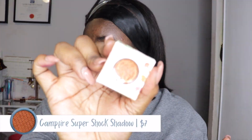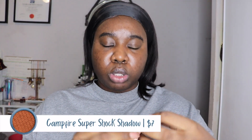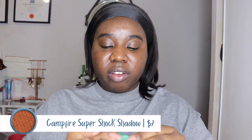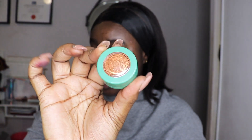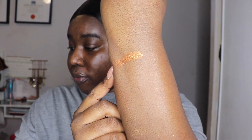The next thing I'm going to swatch is the super shock shadow. The packaging is a nice mossy green, very earthy. I got the shade Campfire and it looks freaking gorgeous — I've never tried ColourPop super shock shadows before. Campfire is super pretty, the perfect fall color.